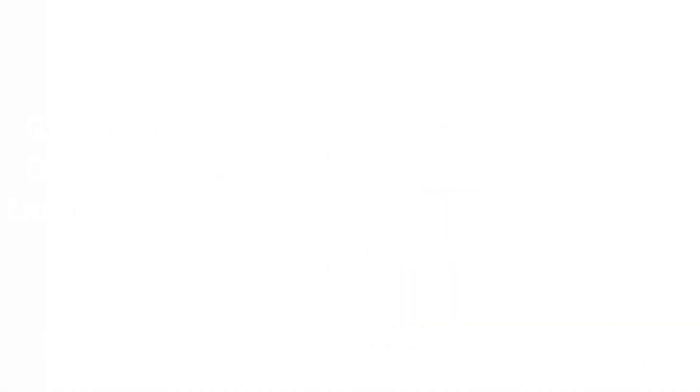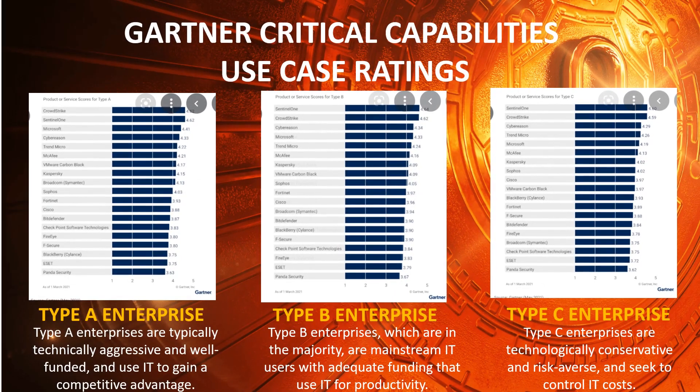Gartner Critical Capabilities uses a proprietary methodology to score organizations in critical subcategories within each Magic Quadrant area based on more granular criteria. This report extends the value of the Magic Quadrant by providing deeper insights into providers' products and services for key market segments. For endpoint protection, the segments are Type A Enterprise, Type B Enterprise, and Type C Enterprise.